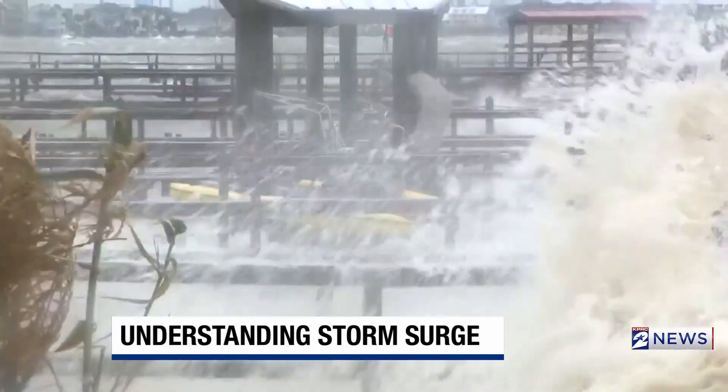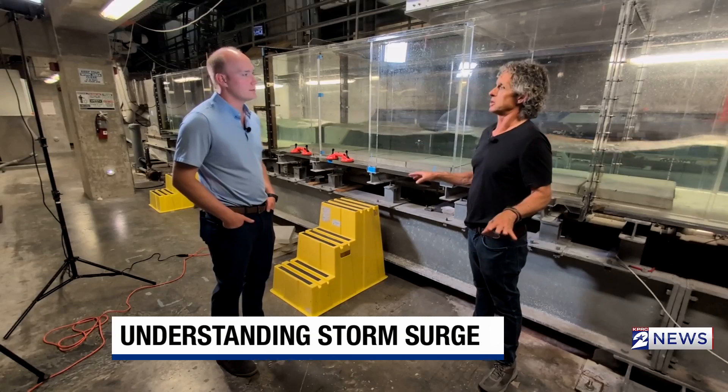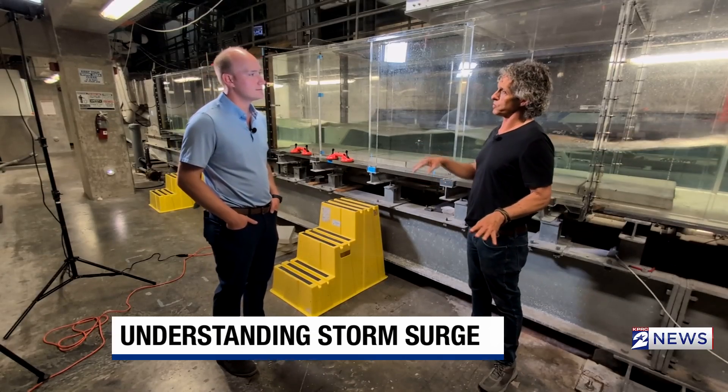We're starting to better understand storm surge, but are we building better? That is something that is still not well-reflected in our building codes. There are building codes if you're in a storm surge zone, and there are building codes for wind, but there are not building codes for wind on the water in a storm surge zone and what role the waves play in addition.